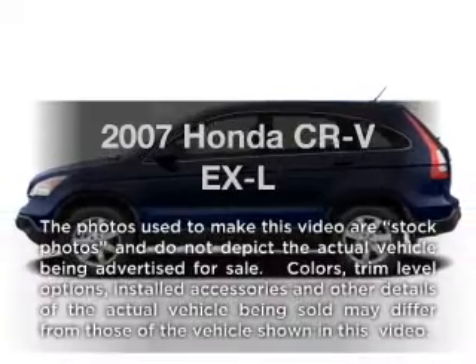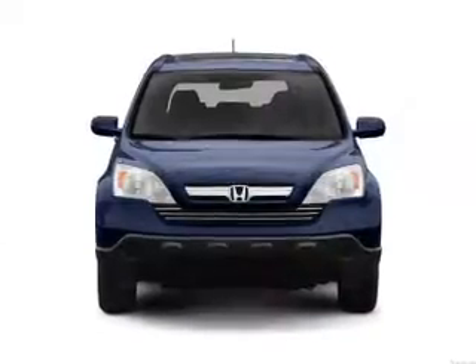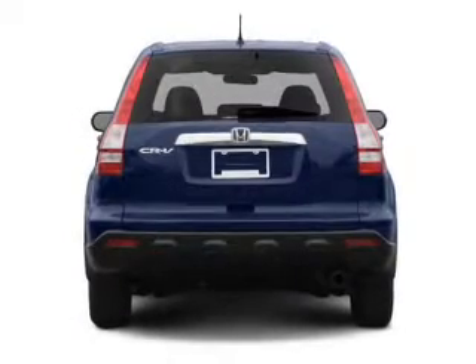Introducing the 2007 Honda CR-V — everything you need under one roof with this great vehicle. With an efficient four-cylinder engine connected to a smooth shifting five-speed automatic transmission.